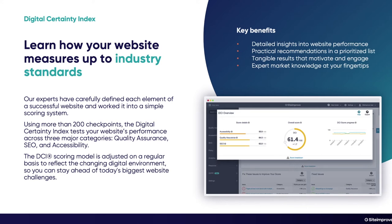Our DCI scoring model is adjusted on a regular basis to reflect the changing digital environment so that you can stay ahead of today's biggest website challenges. We measure it on a scale from 1 to 100, and on screen you can see the small gray circle on the bigger circle, which represents the industry benchmark for that particular customer's industry.